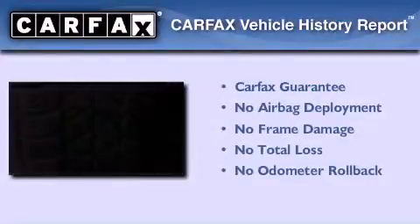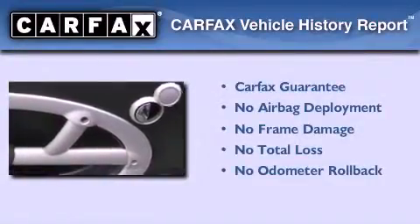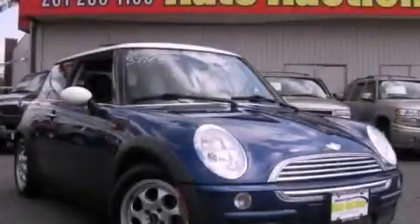Not to mention that this Mini qualifies for the Carfax buyback guarantee. We invite you to contact us today to learn more about this vehicle.